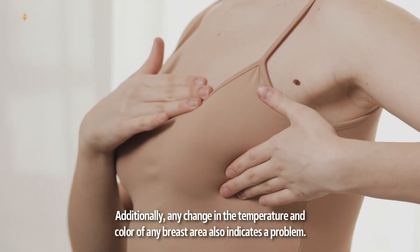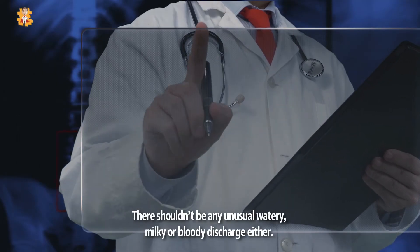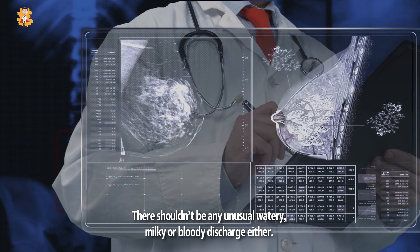Additionally, any change in the temperature and color of any breast area also indicates a problem. There shouldn't be any unusual watery, milky, or bloody discharge either.